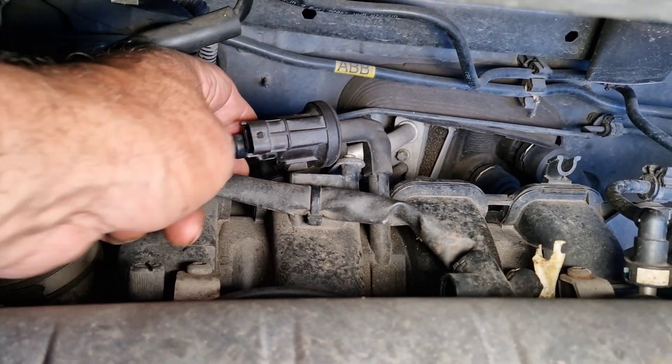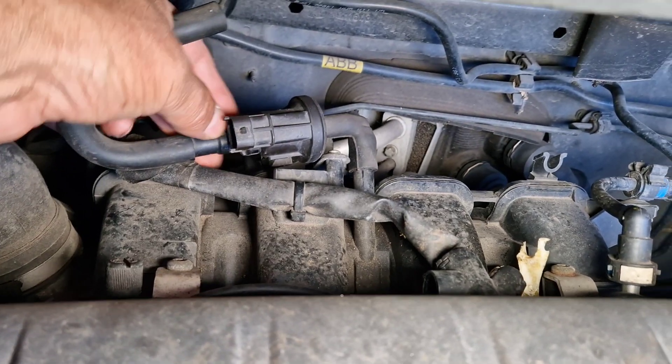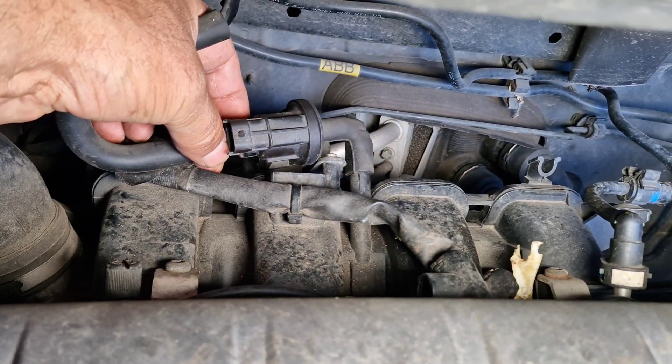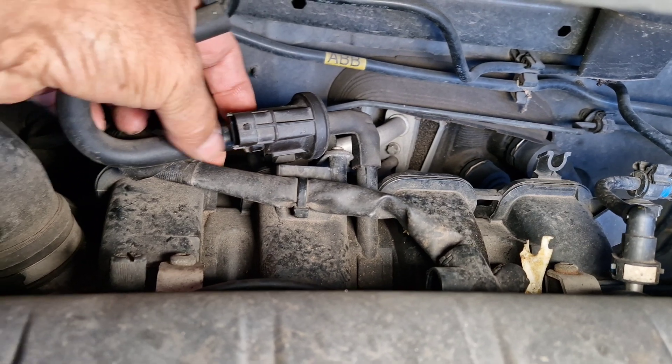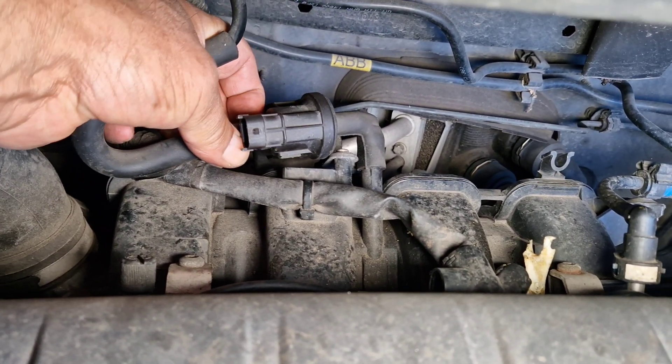Now the valve is in rest position. I'm going to disconnect the pipe which comes from the charcoal canister itself.